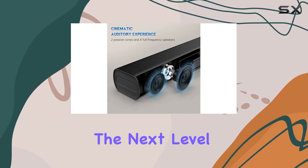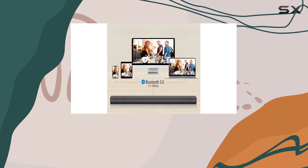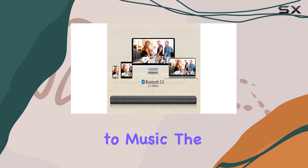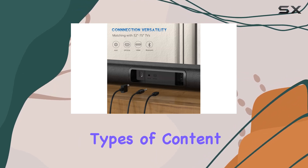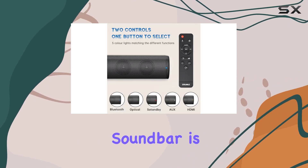Whether you're watching a movie, TV show, or listening to music, the soundbar adapts with equalizer modes providing an optimal experience for different types of content. Setting up this soundbar is a breeze unlike others on the market.